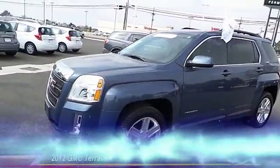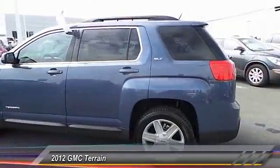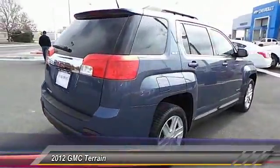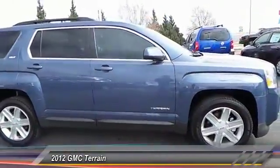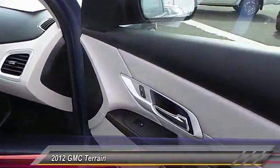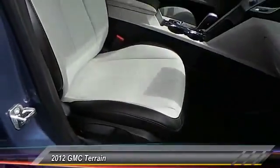The 2012 GMC Terrain combines the benefits of a crossover with the style and functionality of an SUV. Terrain offers uncompromised capability, a balanced stance, and a commanding view of the road, letting occupants enjoy a confident driving experience. An EPA estimated 32 highway miles per gallon is not bad either, and it is priced below $25,000.